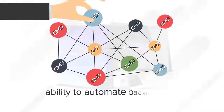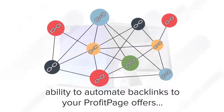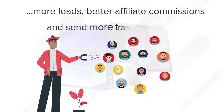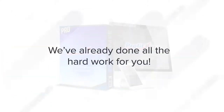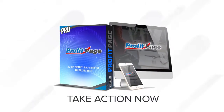Finally, you're getting the ability to automate backlinks to your ProfitPage offers for unlimited traffic and easy rankings. That means you can now get more leads, better affiliate commissions, and send more traffic to offers — all with the simple push of a button. We've already done all the hard work for you. All of this is included inside ProfitPage Pro, so take action now and get this incredible upgrade while you still can.